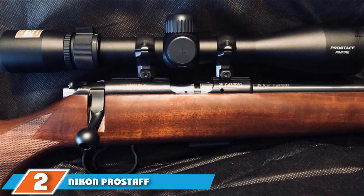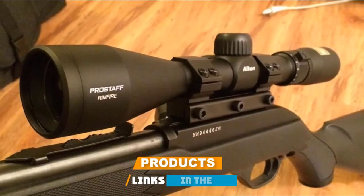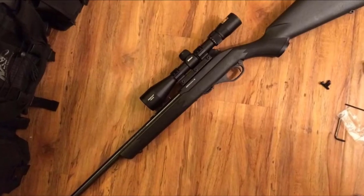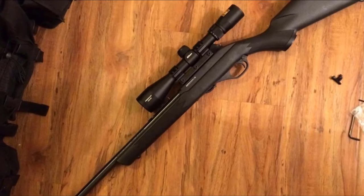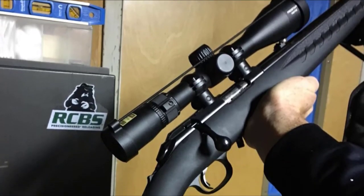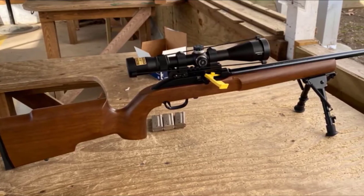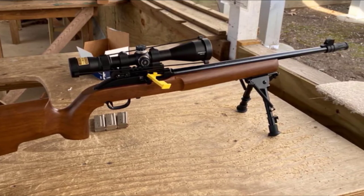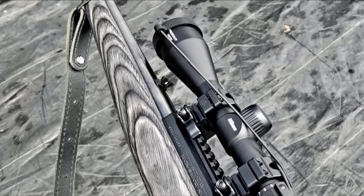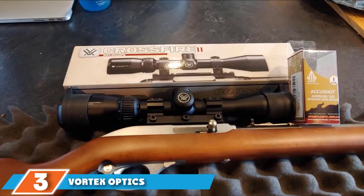Moving on to number 2, the Nikon Prostaff Rimfire Roman 2 BDC. If anyone knows optical systems, it's Nikon. Nikon makes some of the most competitive optics around and has been well known for high quality for a very long time. This scope immediately feels like a much more expensive scope right out of the box. Light transmission is claimed to be 98%, and I'm not going to argue that. The lenses are coated for increased light transmission, especially in low-light situations, and the one-piece design is impeccably sturdy. The entire Nikon Prostaff line is probably one of the most durable and trusted lines of optics on the low side of the budget. If you're looking for the best Ruger 10-22 scope, this is a great option.